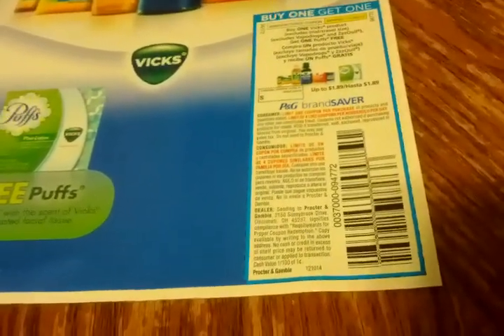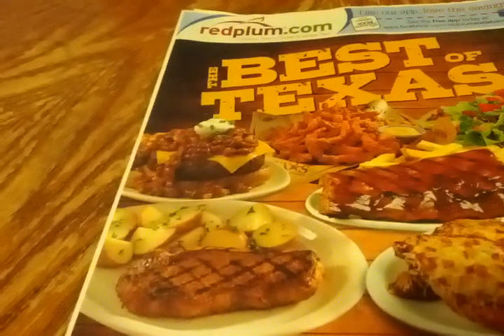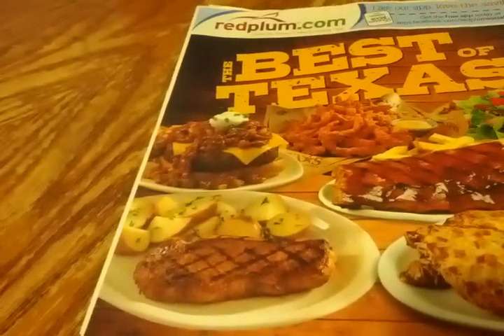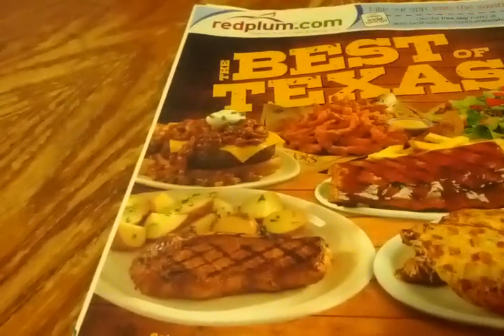There's a $10 mail-in rebate with the Oral-B Vitality. Here's something we might be able to use with some Vicks products: buy one Vicks product and get one Puffs free. We also have $3 off two Vicks products and $1 off one. So you'll be able to get Puffs free and probably get the Vicks for really cheap too. I actually saw some Vicks cough medicine on clearance at Rite Aid, so you may be able to get those cheap and get free Puffs to boot.